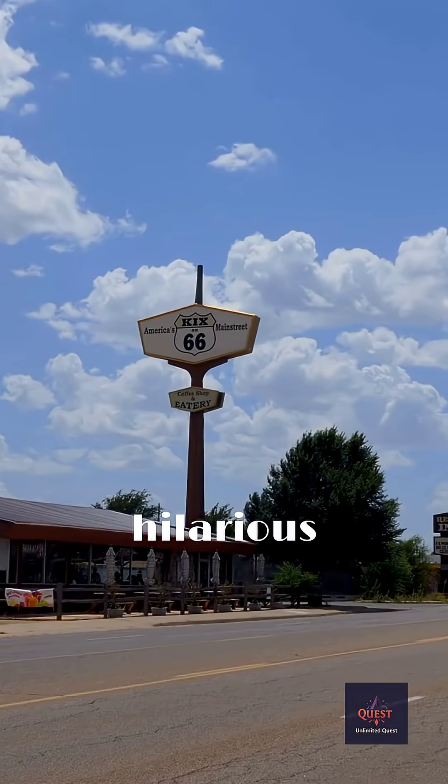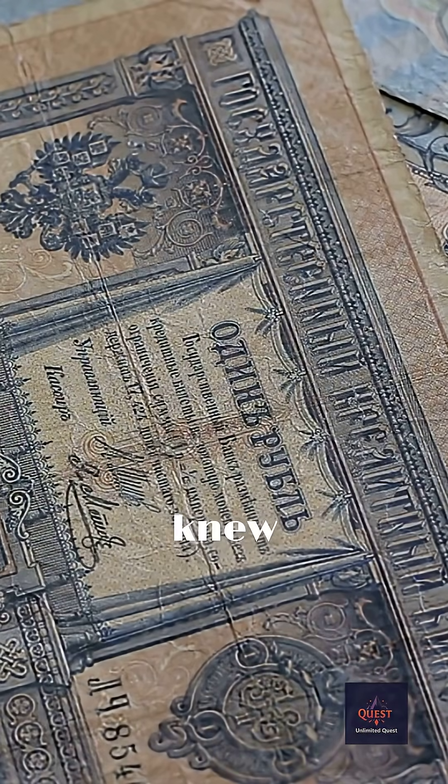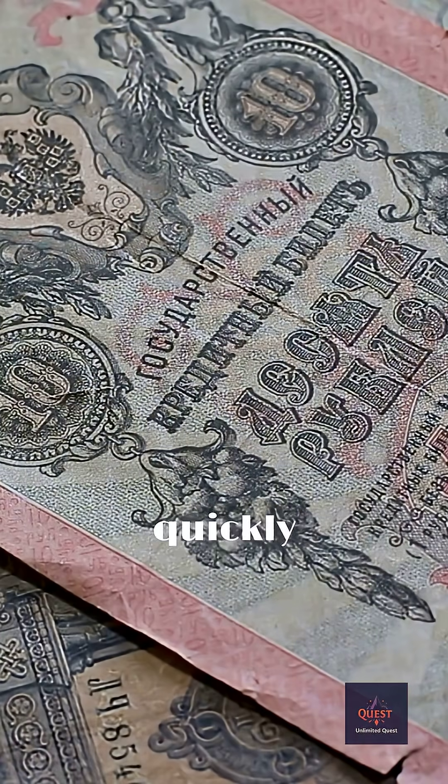But here's the hilarious twist. For decades, stop signs were actually yellow. In the early 20th century, engineers knew red was ideal, but they couldn't create a red dye that wouldn't fade quickly into a pathetic, washed-out pink under the sun.